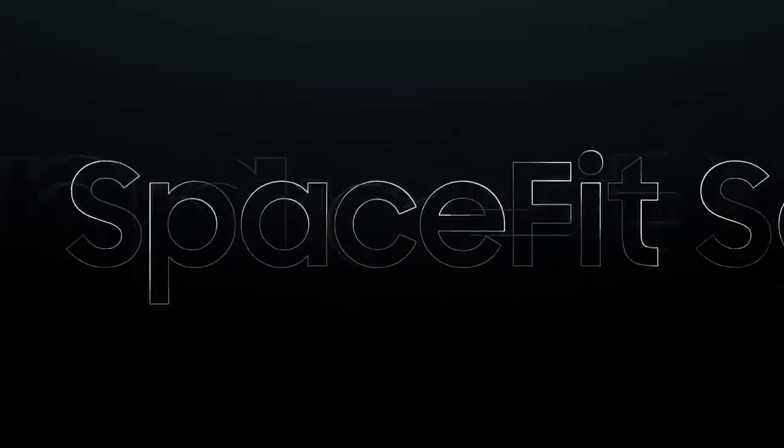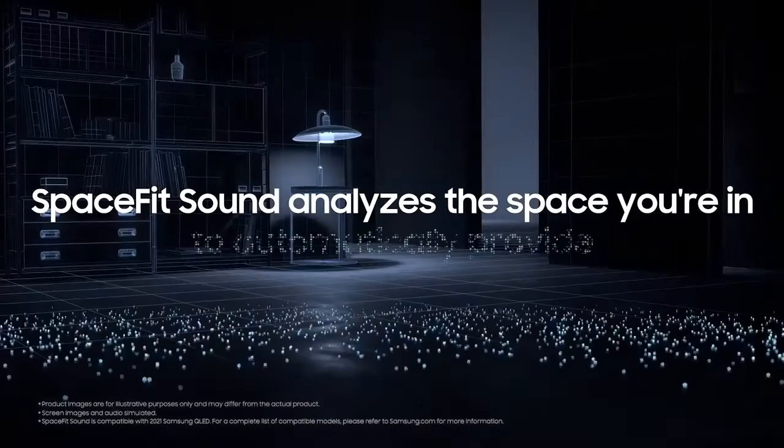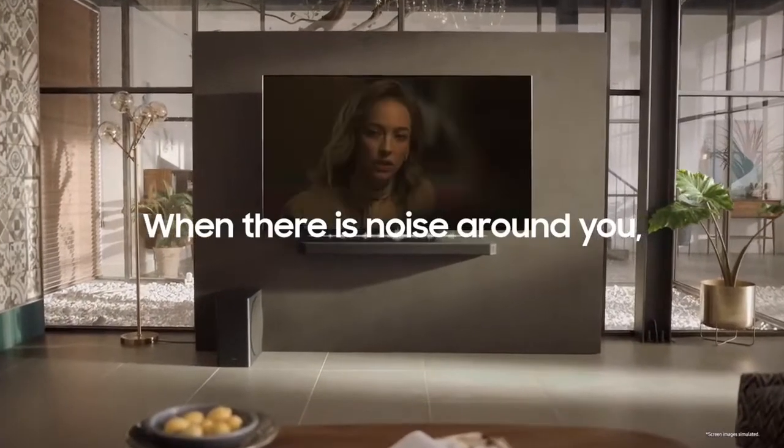SpaceFit Sound Plus. Q80A and Q900A analyze the space you are in to automatically provide the right sound for your space. Active voice amplifier — when there is noise around you, don't miss a single word.